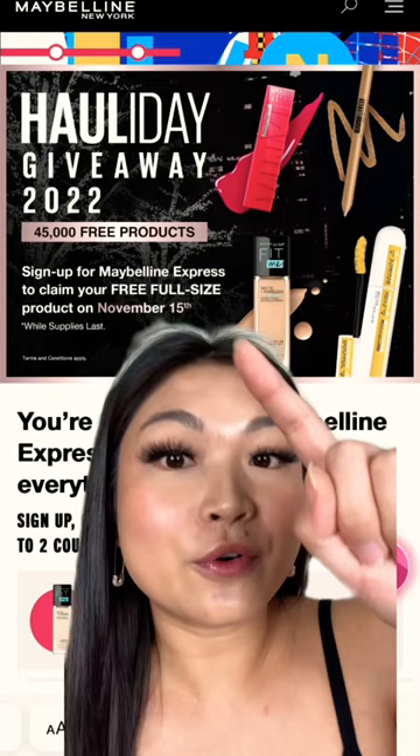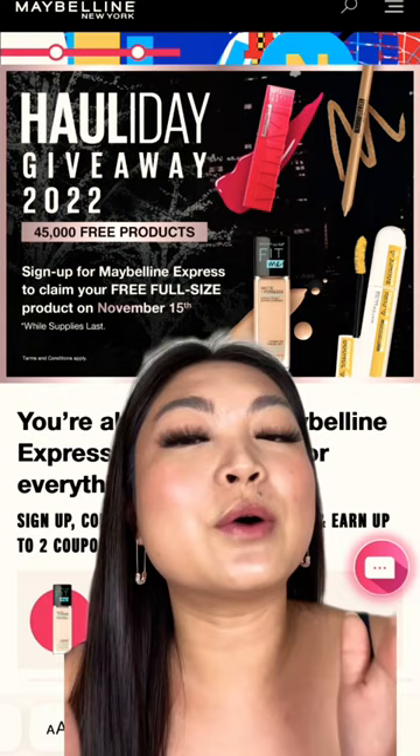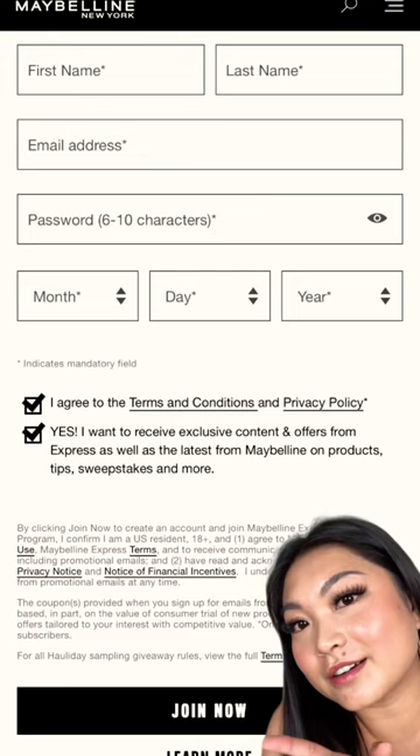Before November 15th, you need to make sure that you are signed up for a Maybelline Express account — it's their free account on their website where you get coupons and stuff. When you claim on November 15th, the coupon will be for a free item. The sign-up is really easy, literally just four or five fields, and then you hit join — done.